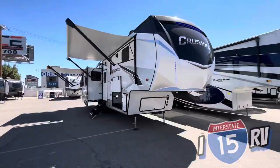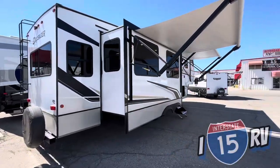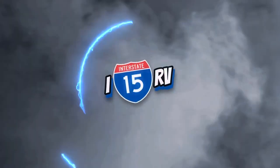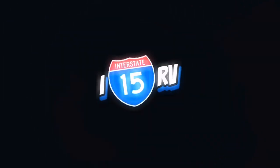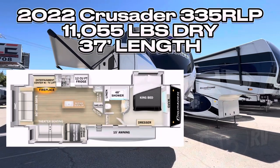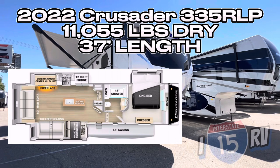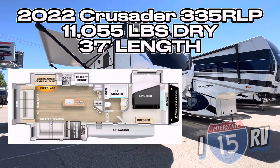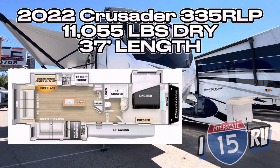If you ask me, Victor, how do you still have that 2022 Crusader here? I'm not going to have an answer for you. This is the 2022 Crusader 335 RLP. This unit is going to be 37 feet long and just around 11,000 pounds dry.